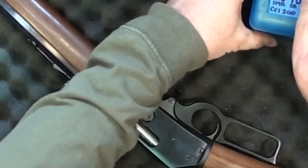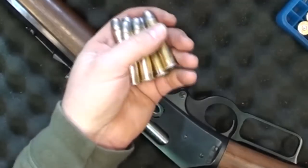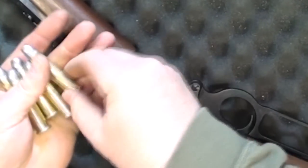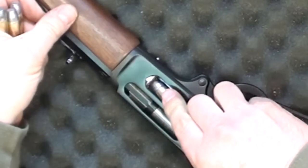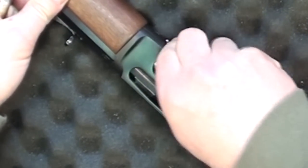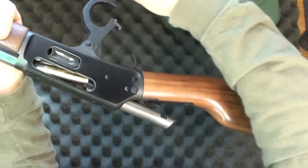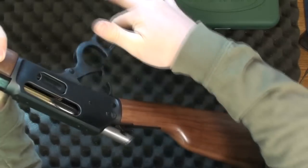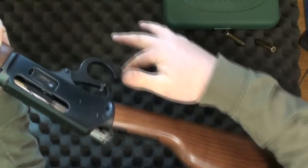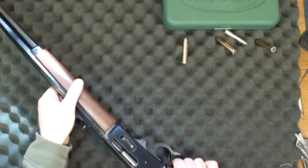I made up some dummy rounds to prove the action. I can see I'm no longer shaving brass since I smoothed out the loading port opening. One finger — very, very smooth. No complaints. I think this is going to be just fine.